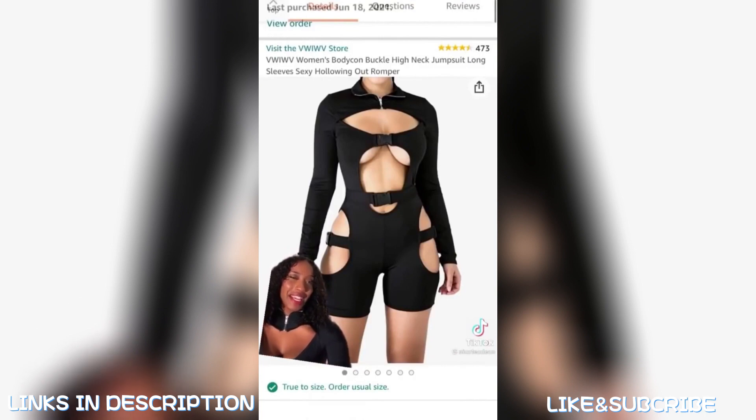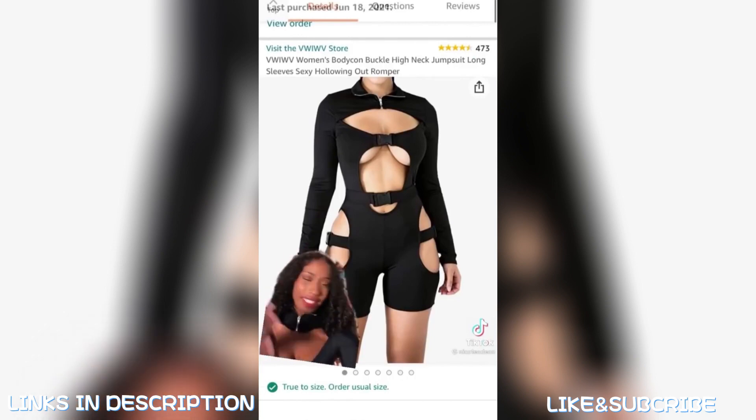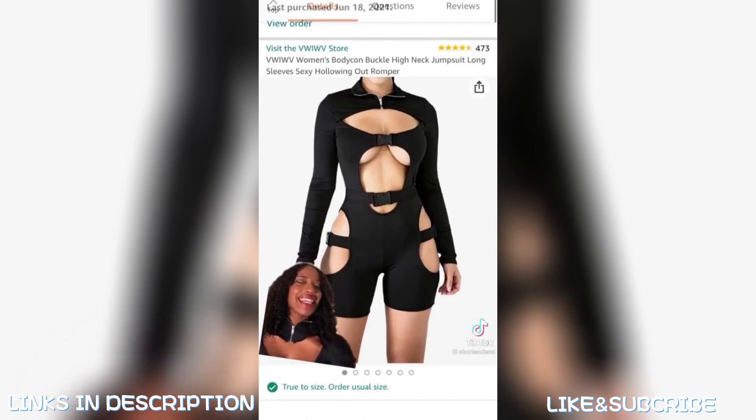It's currently unavailable because everyone bought it after that video. Maybe if you can try to type that in or whatever, something similar will pop up. But it's out of stock — maybe it'll come back in stock. I'm sorry.